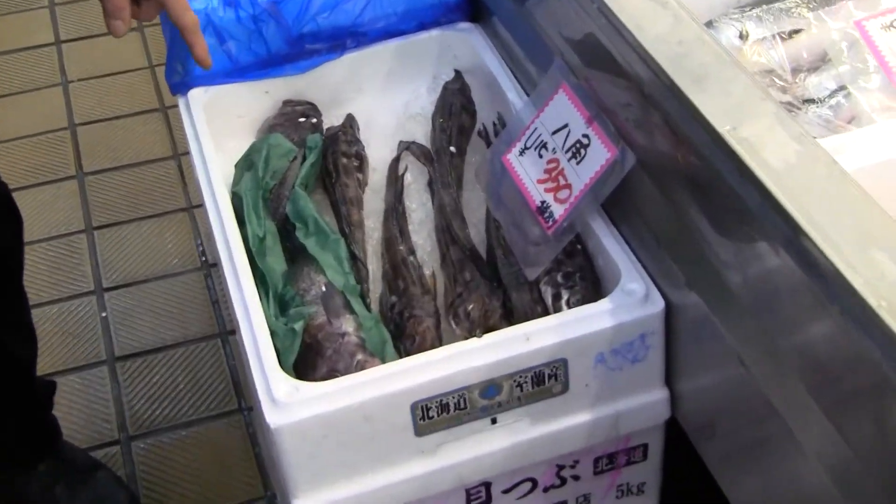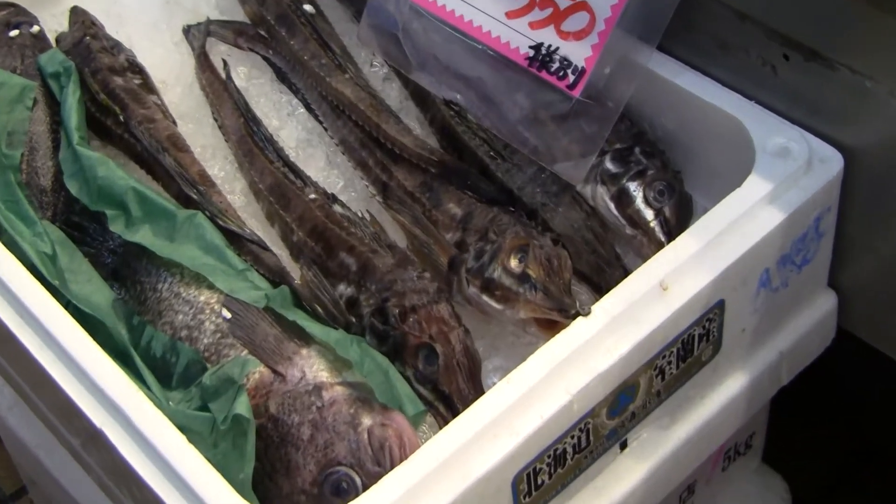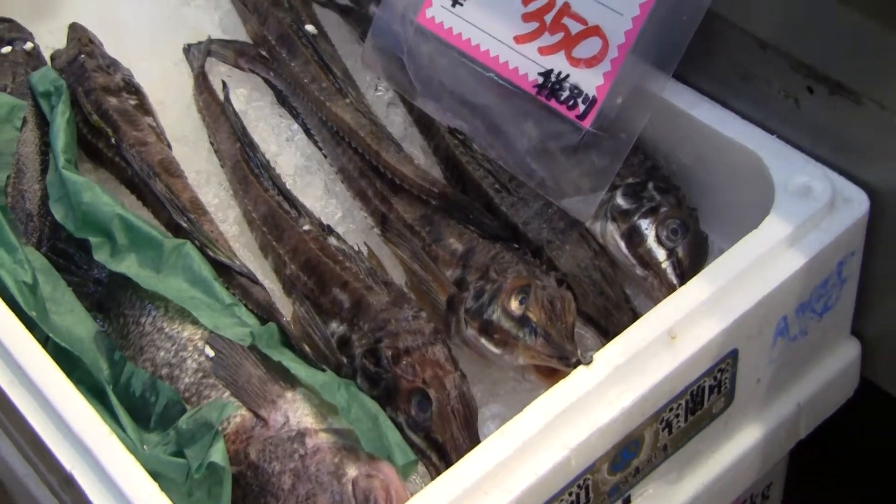This is called Hakkaku, and this is a fish we have only in the Otaru Bay. Inside is white meat and it's pretty fatty. Usually they eat this grilled or fried.